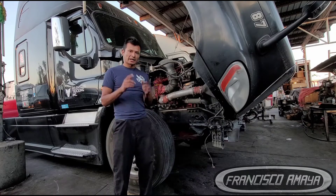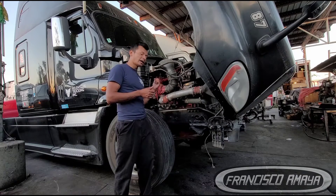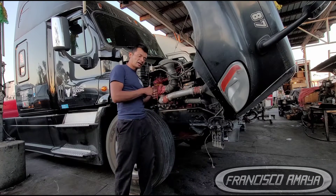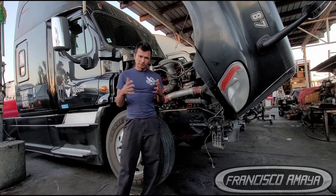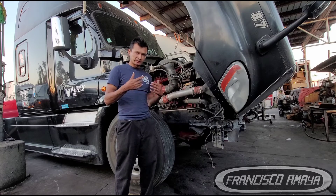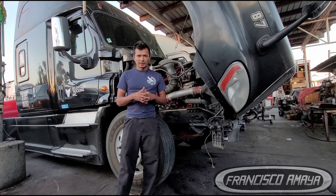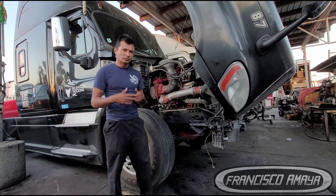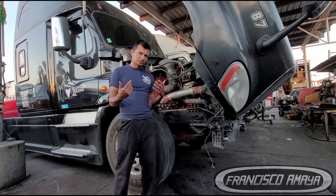Welcome back to the channel everybody. Today I have this Friday Night Cascadia from the year 2012 with a Cummins ISX engine. The issue this Cummins ISX engine was having was oil pressure — low oil pressure in this case. There was a warning coming in the dashboard and there were several fault codes related to low oil pressure.